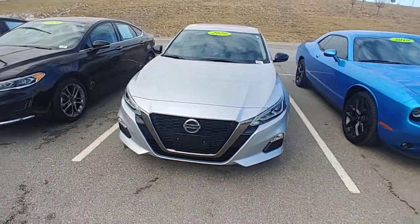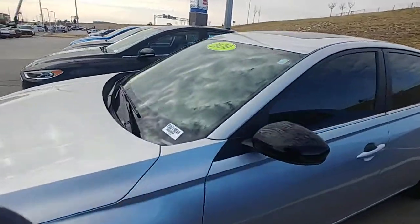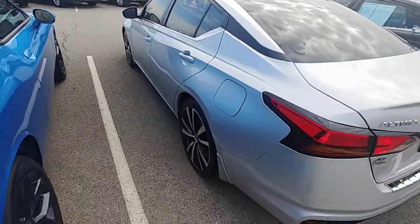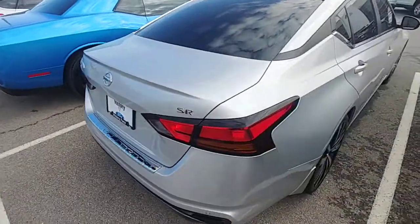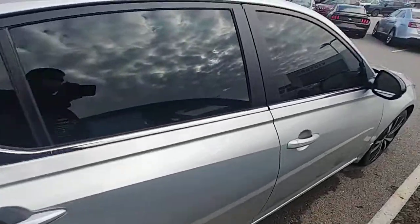I just want to give you a quick view of this 2020 Nissan that we have out on our lot here. It's a pretty sharp looking car actually. I'm normally a Ford guy, but Nissan does make some sharp looking cars — I'm getting that.